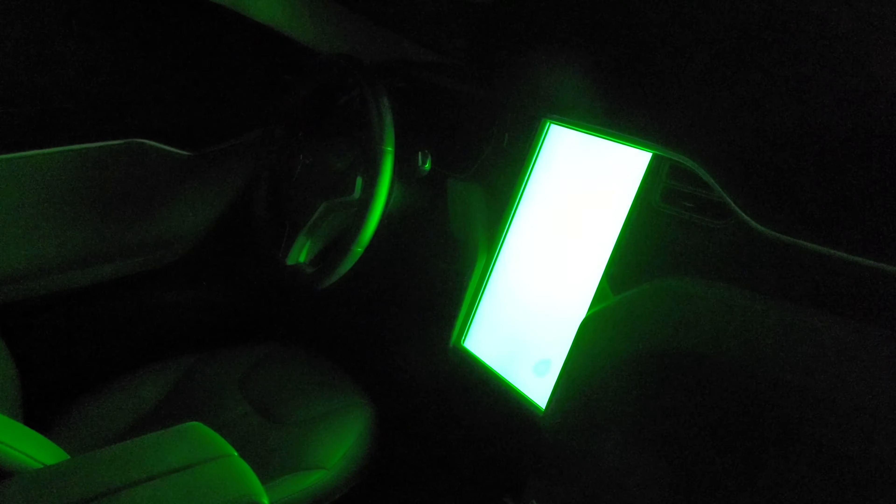Then there was a night I walked into the garage and saw light coming from the Tesla's center screen. The screen was just cycling through colors — white to gray to red, green, and blue — over and over. I tried to make a service appointment through the app and they rejected and canceled it, saying they didn't know what it was but didn't think it was serious.